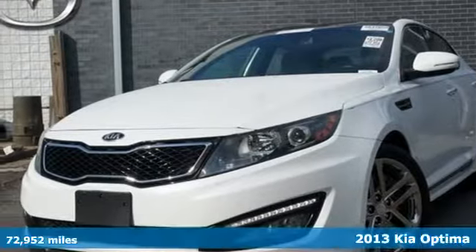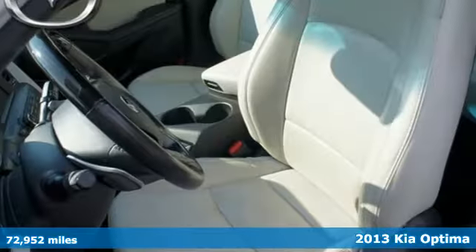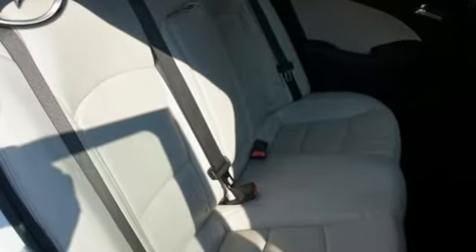Feel the difference in the 2013 Kia Optima. Stay sure-footed with stability and traction control and brake assist while feeling a little bit more secure thanks to multiple airbags. Modern conveniences like heated mirrors, fully automatic headlights, and steering wheel audio controls add to its value.